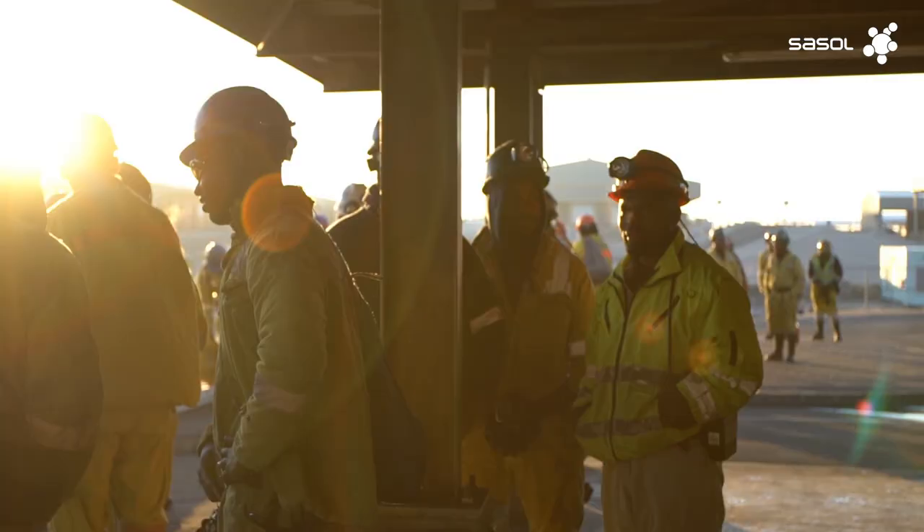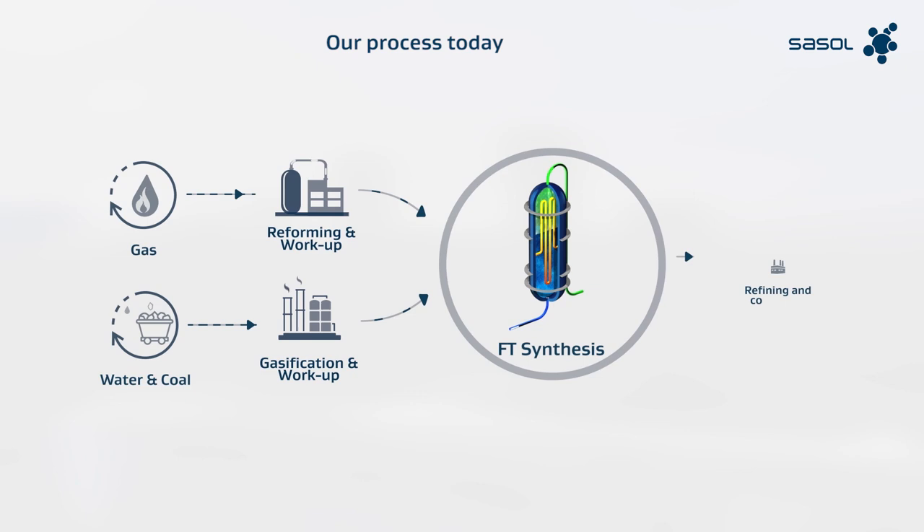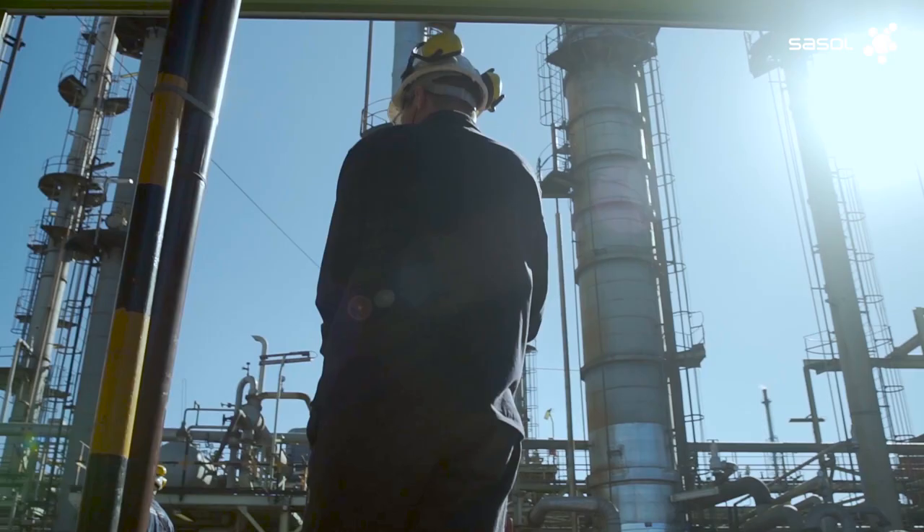Today, our hydrogen and synthetic products are fossil fuel based. We currently source our feedstock from coal and natural gas. We then process these minerals through our unique FT process to produce synthetic fuels and chemicals. Through this process, we produce grey hydrogen at scale, making Sasol one of the world's largest producers.